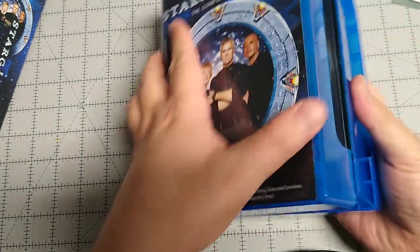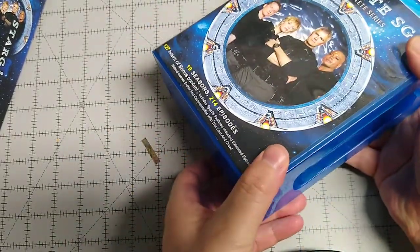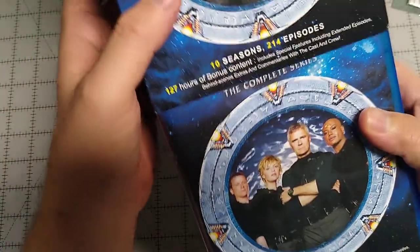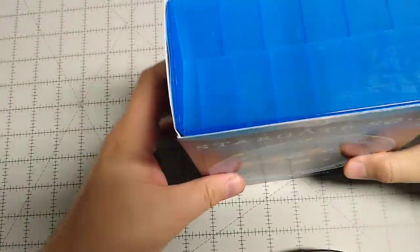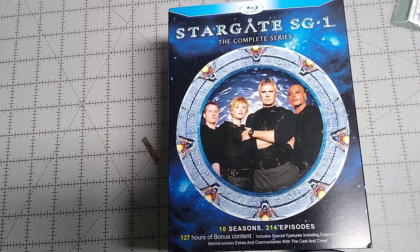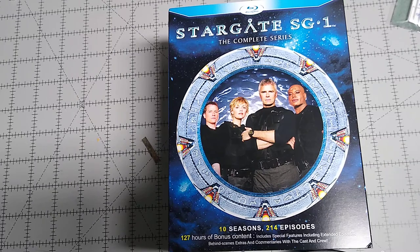It's kind of funny the way they've boxed this up. But is it secure? Yep, snaps into place. It's not going anywhere. It's a nice set. It's a little pricey — it's about 130 bucks. But you get everything, and it's nice to have Stargate on Blu-ray. I never thought they'd put the SG-1 series on Blu-ray. I've got Stargate Atlantis on Blu-ray, and it's nice that they finally put the original SG-1 on Blu-ray. I like that.